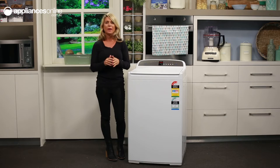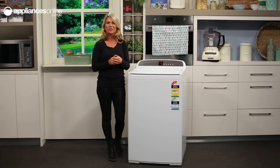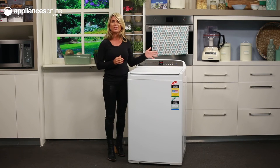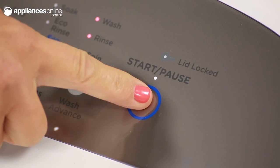Switch the machine on with the power button which is located just over here. Then select from the six wash cycle options using the smart touch buttons. Make adjustments to the water level, water temperature, and spin speed with these buttons, before setting your wash in motion with the start/pause button which is located just over here.